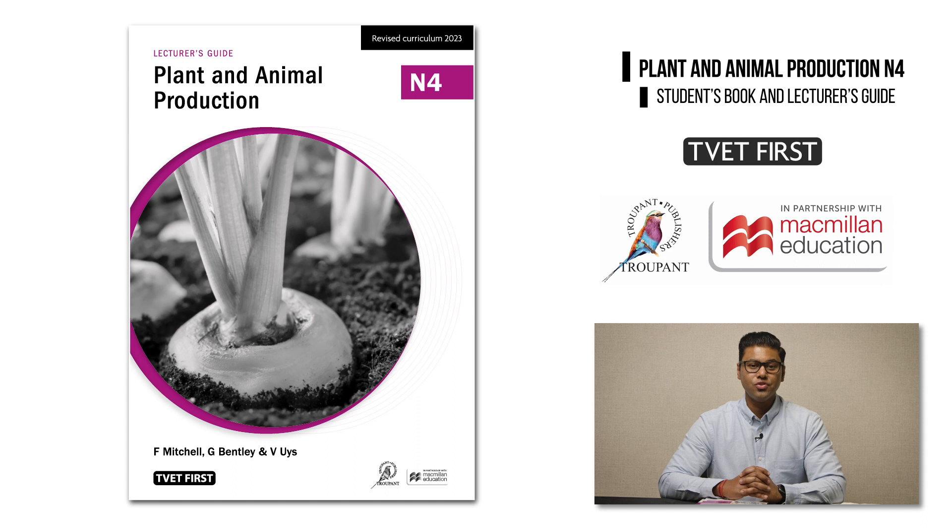And last but not least, the lecturer's guide includes a practice exam paper and marking memorandum to give students extra exam preparation. Choose the best support available for the NATED Farming Management Program. Choose TVET First.